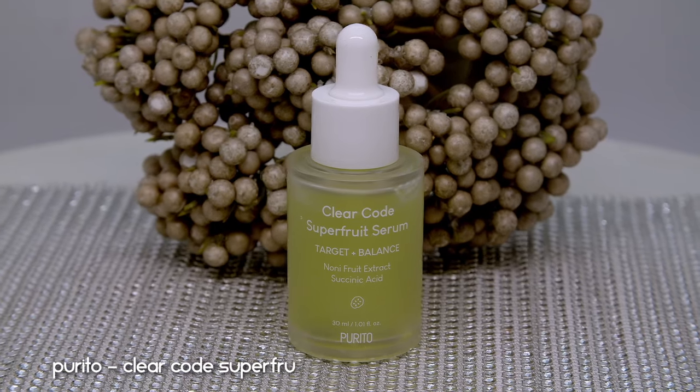The next product is a newer release by Purito — the Clear Coat Superfruit Serum. This is both hydrating and antioxidant-rich, based on noni fruit extract, which I love. It targets and balances the skin — in the morning I do more of a balancing skincare routine. It provided extremely nourishing ingredients, deeply hydrated my skin, and the texture was so plumping. It definitely did balance my skin. I repurchased this immediately when I ran out.